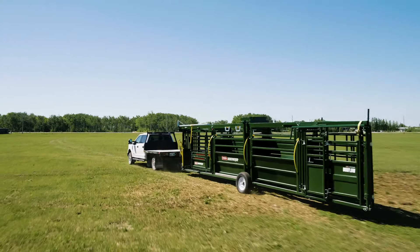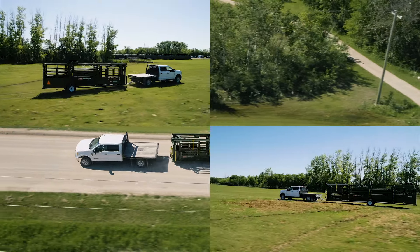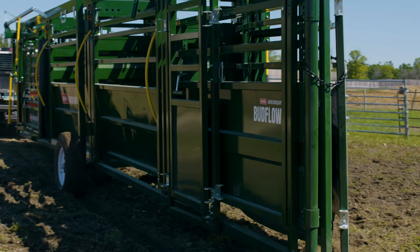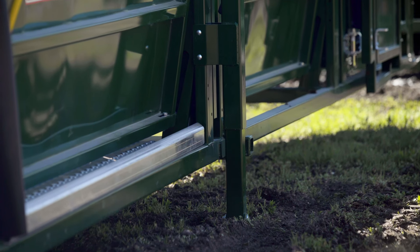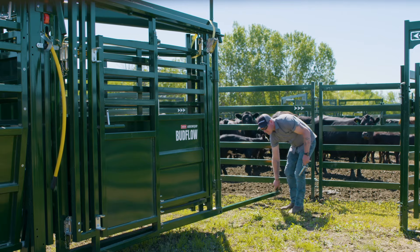Finally, a portable system that gives you heavy-duty durability and easy transportation over any terrain. And with our unique jacking system, you can lift or lower the unit with the push of a button.